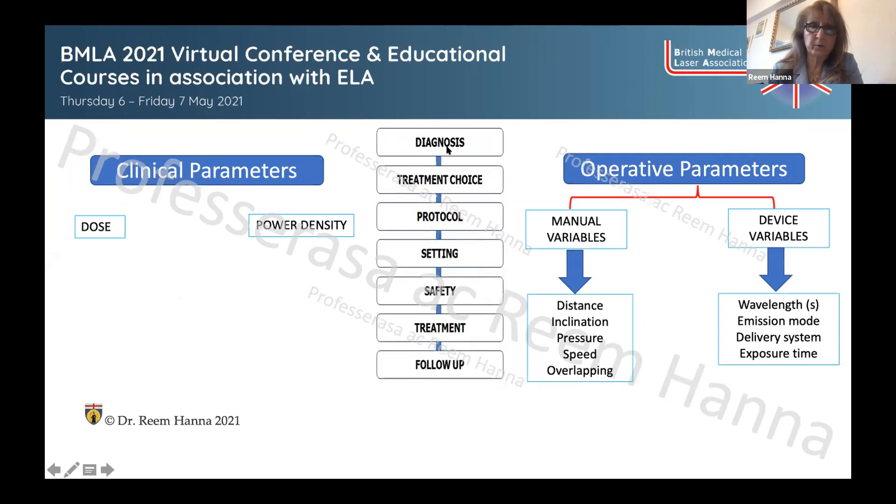My approach to setting up any clinical protocol begins with the diagnosis — what are we really dealing with — then considering the treatment options and choices in the best interest of the patient. Then I set up the laser protocol including the safety measures and plan the treatment follow-up. The dose and power density — how much power is delivered per square centimeter — are very important parameters.